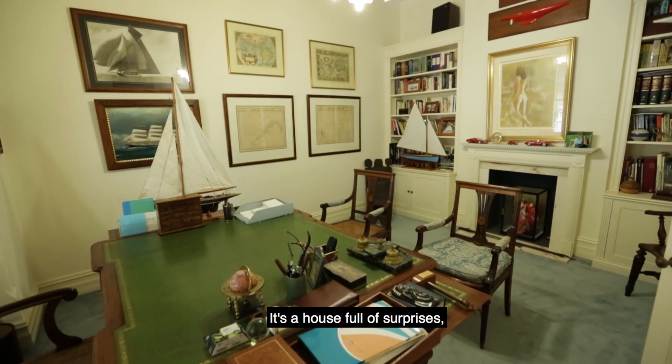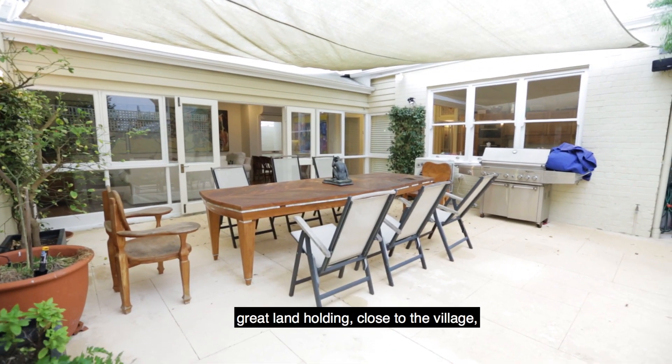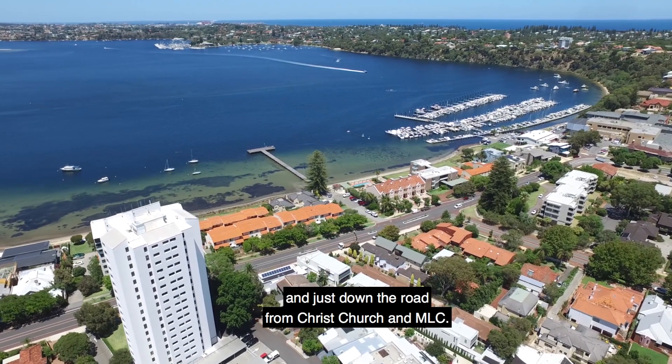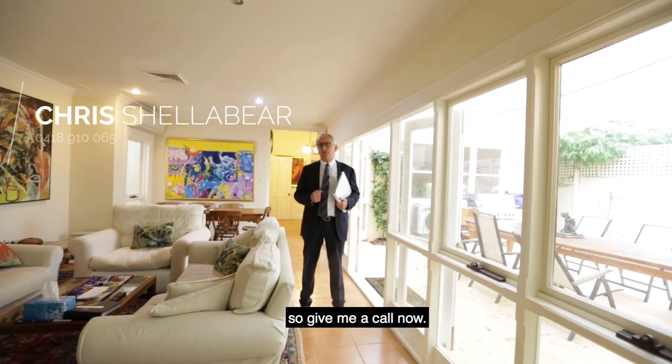It's a house full of surprises — great land holding, close to the village, over the road from Freshwater School and just down the road from Christchurch and MLC. You're going to love living in this home, so give me a call now.